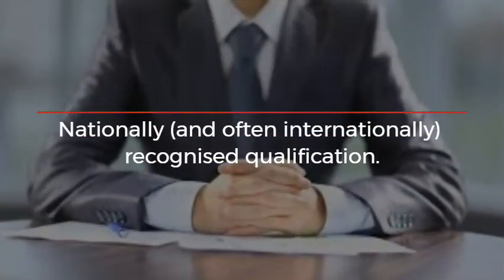What is a HND? A Higher National Diploma, HND, is a nationally and often internationally recognized qualification.